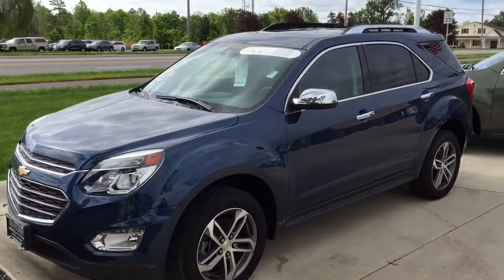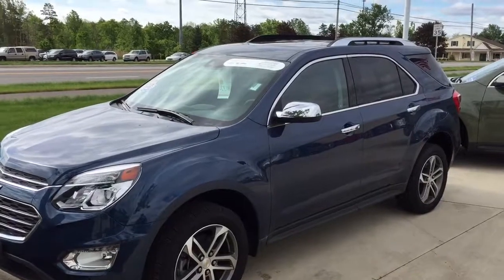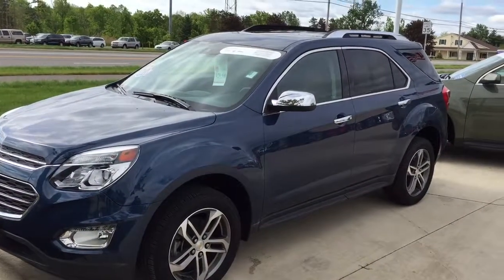Good morning, Dick. My name is Austin Smith with Pat O'Brien Chevy in Medina. I received your inquiry on our 2017 Equinox Premier. I just want to send you a quick video walk-around of the vehicle.